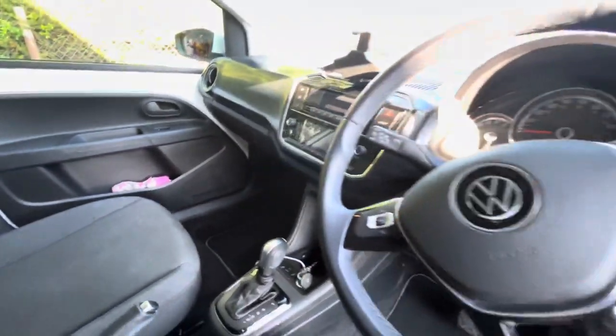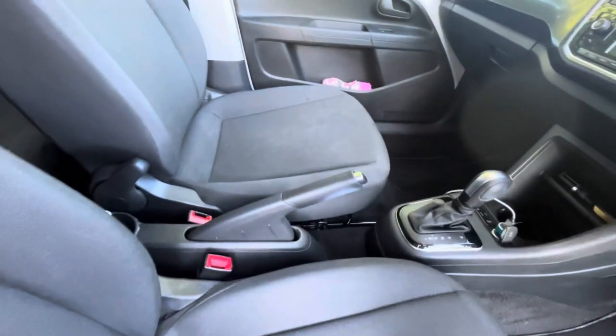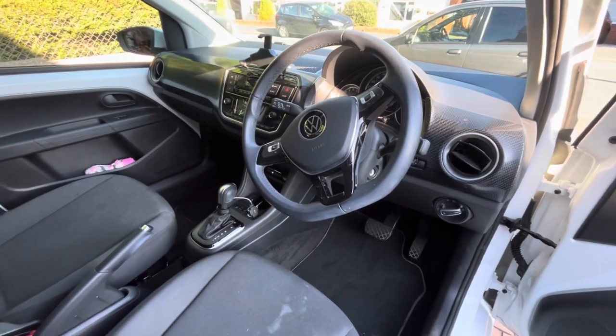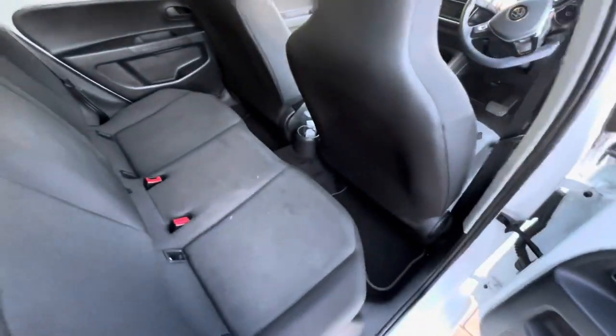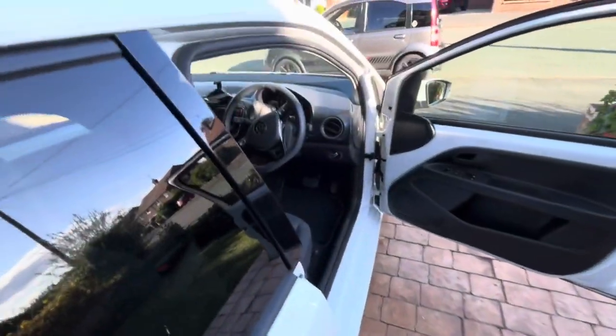That is a lot better, though it's not perfect at all. The seats could definitely do with a vax, but that's a feature job — not for this evening. It's just got the usual stains, like McDonald's milkshakes and stuff like that, probably. But it is looking a lot better and kind of presentable. It makes me quite sad that a 22-plate car is looking like this, but it is a lot better than it was.